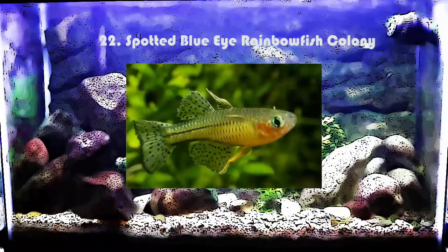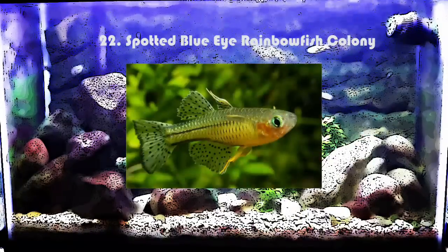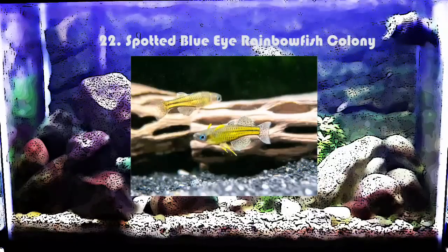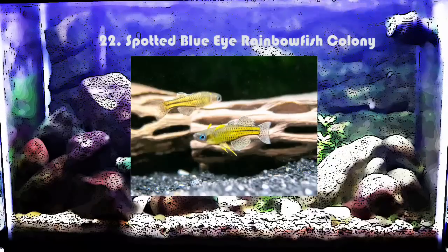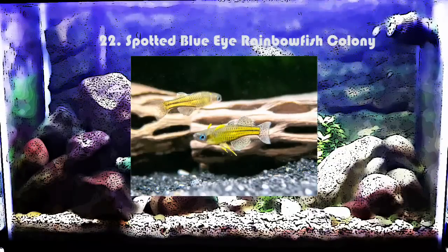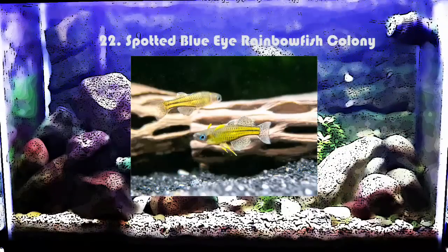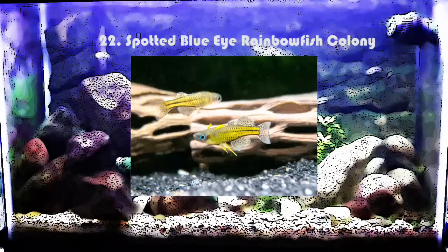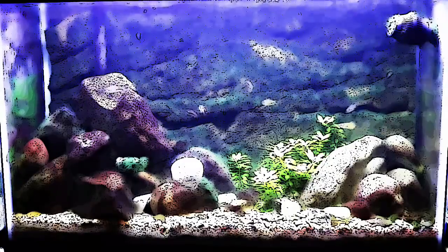Similar to that you have your spotted blue eye rainbowfish — a very cool looking rainbowfish. They are a little bit pricey but well worth it because they look pretty stunning, and you could probably keep eight to ten of them in this aquarium. Of course with these colony fish you can always add others like corydoras as side fish, but these are just the main focal points I'm focusing on.